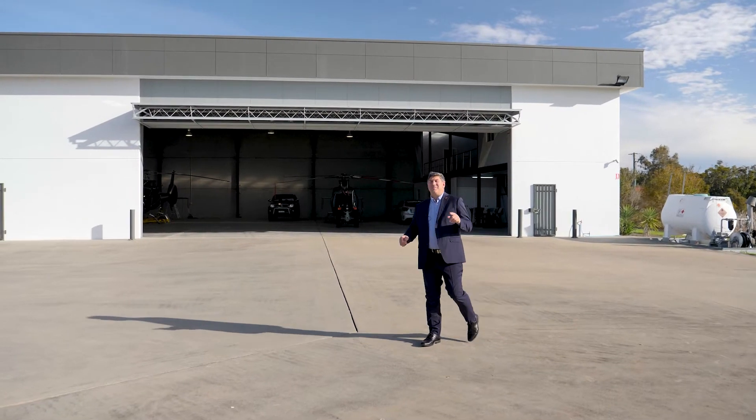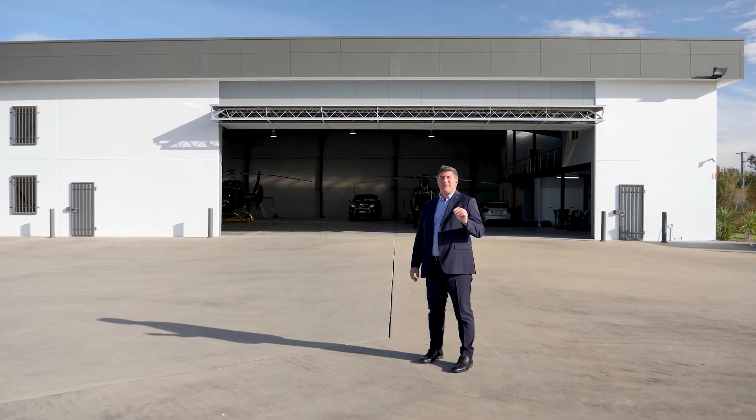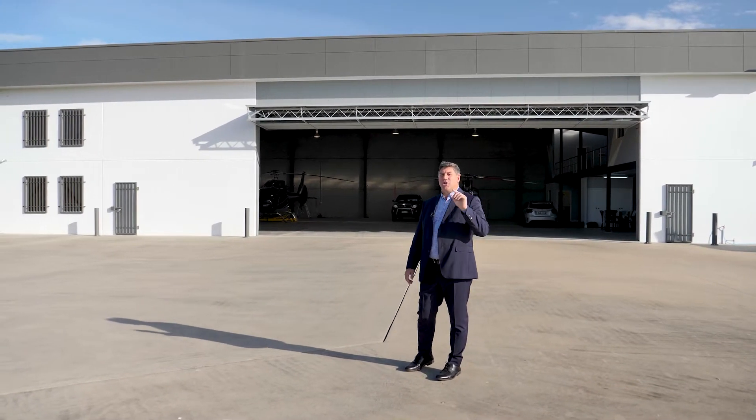Wow! Hi, I'm Darren Butcher from Wiseberry Heritage Real Estate, and rarely do I get to sell something as specific as this — your own private helipad.